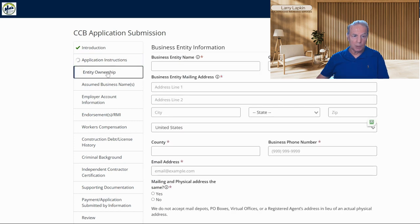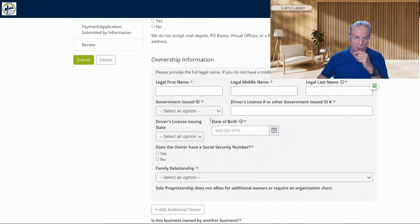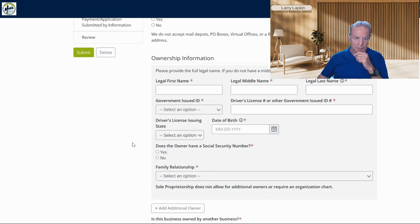Then they want to know a little bit about the entity ownership and the name of the entity. If you've already applied with the Oregon Secretary of State for your business license, you're going to need to enter it here — the mailing address, email, physical address, and of course who owns the business: first name, middle name, last name, government ID. You're going to need either your passport or a driver's license.